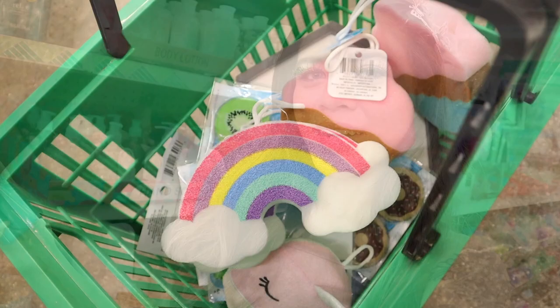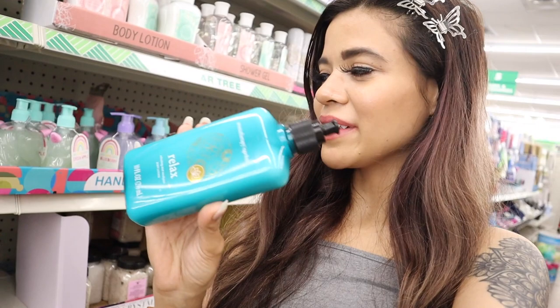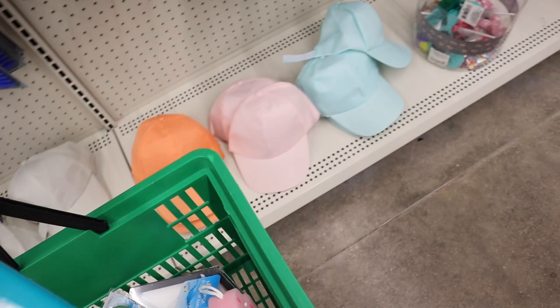Look at my basket — so adorable! I'm very happy I found the aromatherapy products again. This one is actually new — it's refreshing mint eucalyptus, and it's supposed to help you relax. I recently tried their products and really enjoy them. They're very comparable to the Bath & Body Works aromatherapy line, so I highly recommend these if you see them.